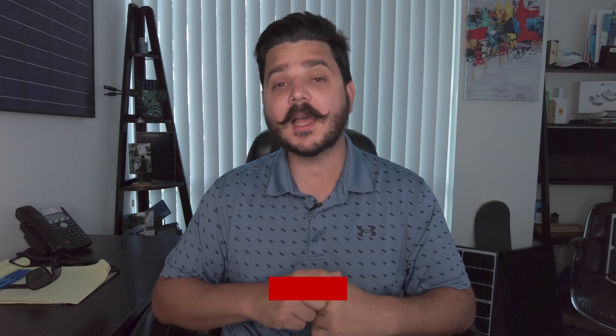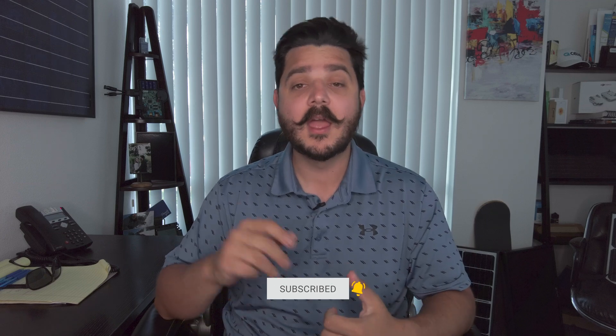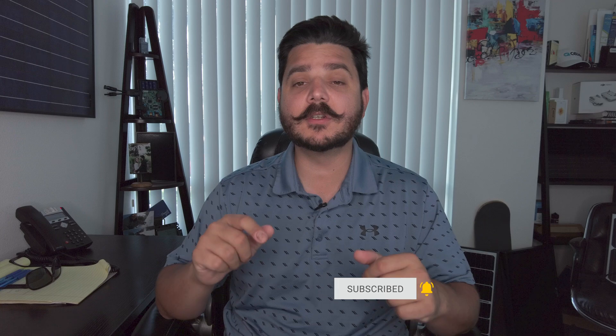Before I educate you on these two things, please take a second to subscribe to our channel. Go ahead and click that little red button down below, and while you're at it, click the little bell icon too. That way you'll receive notifications on future videos just like this. We have a lot of great, cool content coming very soon.